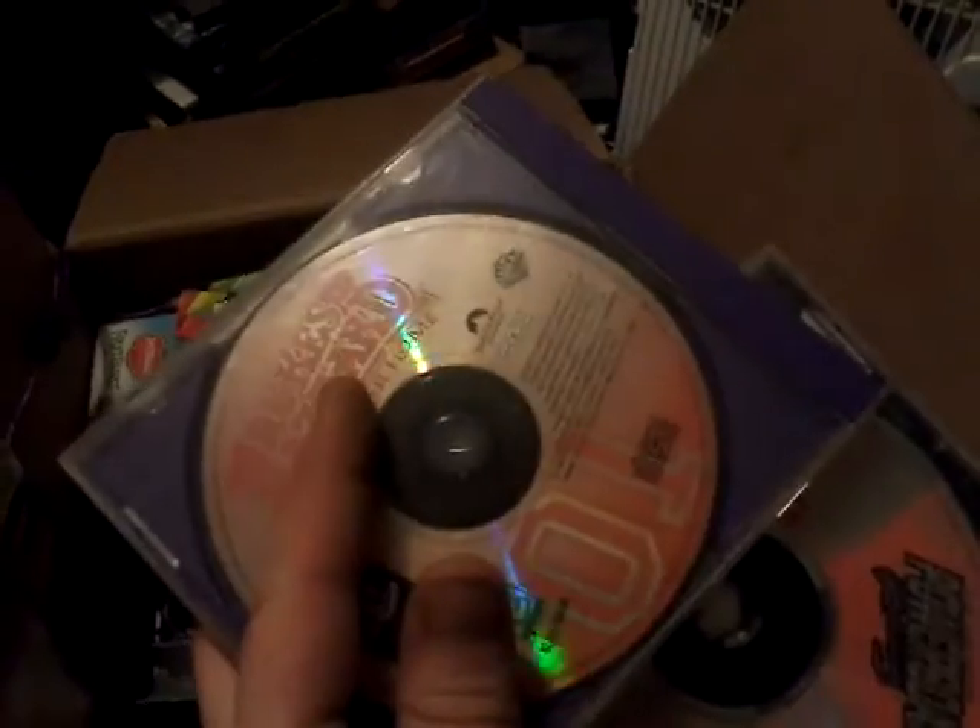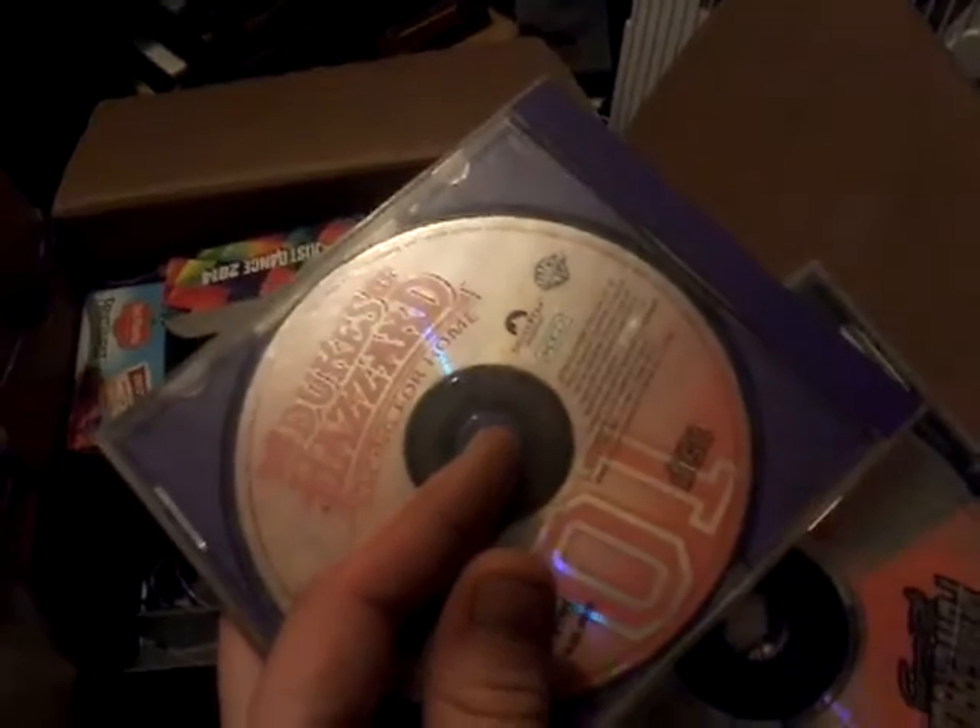Dukes of Hazzard, and we got Powerboat Racing. It's funny, because I kept this case for the longest time and I finally threw it away one day - and look at that, now I got the game again. Nice. WWF Warzone - this is one of my favorite PlayStation 1 games. Definitely probably doesn't work anymore.